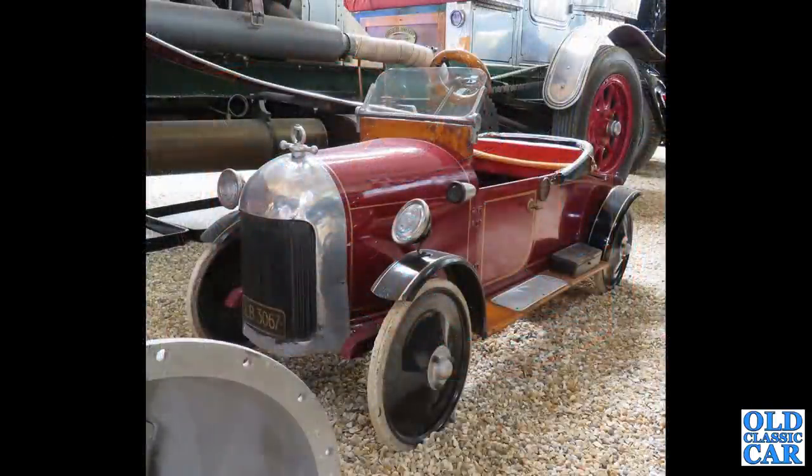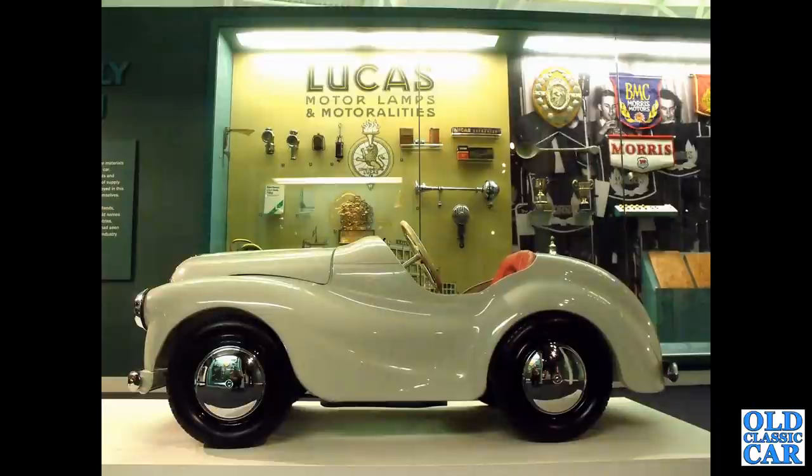There's a handsome old Triang again — you can see the 'LB' for Lines Brothers on the radiator. The radiator surround looks very much like that of the Austin 7 Swallow. Side view of another Austin J40 — this was down at Gaydon, at the British Motor Museum, lots of goodies in the background.